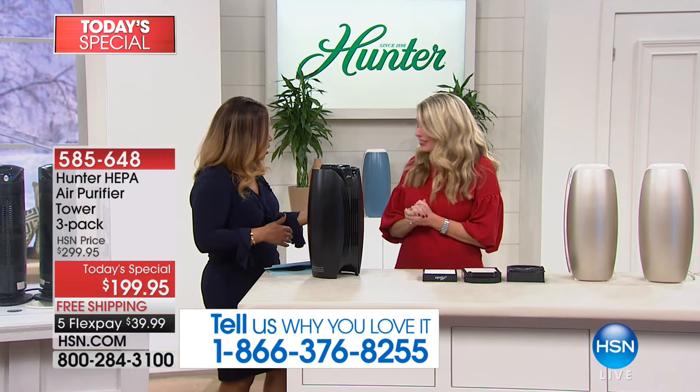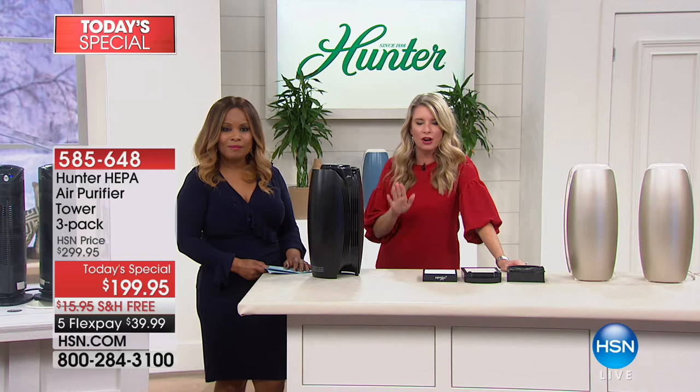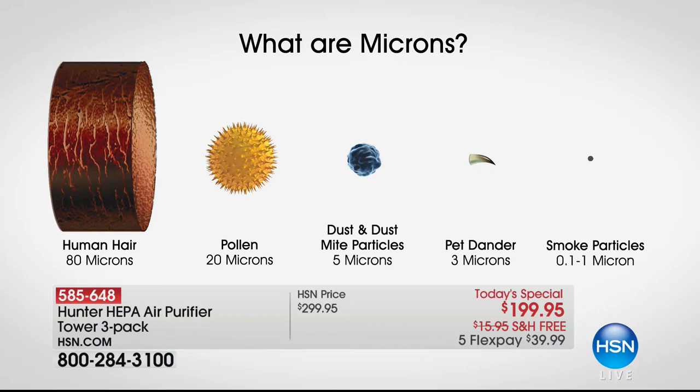We've seen air purifiers — there are a lot of great choices in the market. Three years went into developing this one, and we've got a graphic to show you exactly why it's better than anything else out there. One key reason: we actually have two chambers. This is what we're protecting against — these are the microns, the particles in the air. This dual chamber system is going to get rid of them better than anything else, from the big hair microns all the way to the tiniest ones.